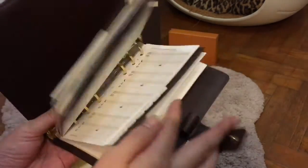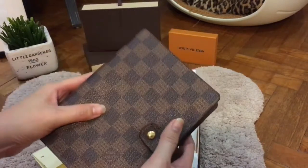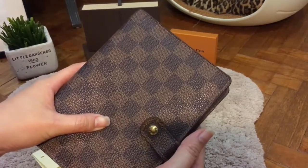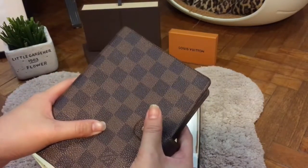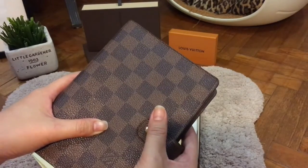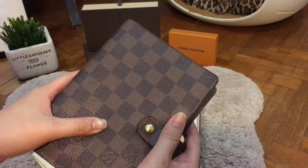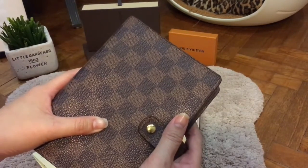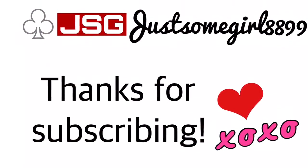I really love this. It is in such good condition and I got it at a really good price. Thank you for watching. I hope you like my video. Subscribe to my channel to get more updates of my future uploads, and also follow me on Instagram at JustSomeGirl8899 to see how I style my luxury and designer bags. Thank you. Bye!